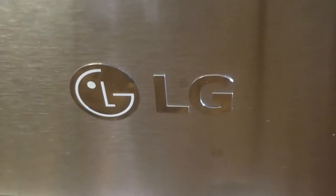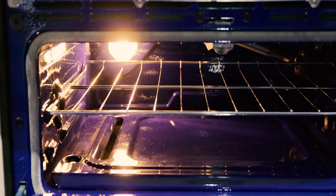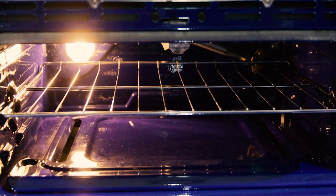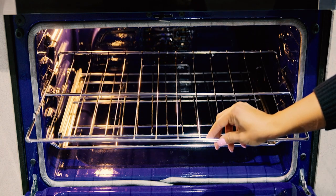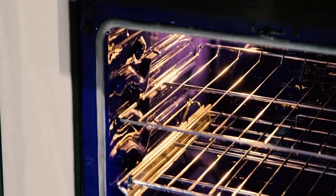Most single ovens can only manage up to 5.7 cubic feet, but this LG gives you 6.3 with no extra cost to regular dimensions. It's perfect for large families or for cooking big roasts on festive occasions. The extra space allows for better air and heat circulation and plenty of room for baking.